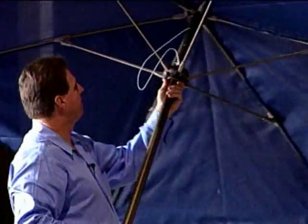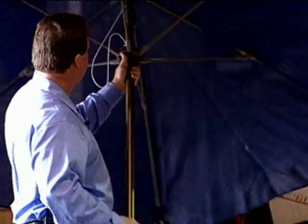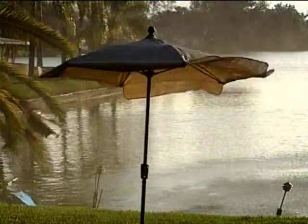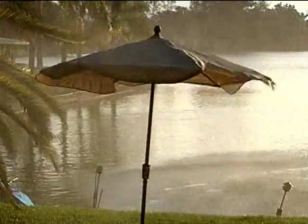This is the umbrella with the Texelene top. The fiberglass ribbed umbrella is an awesome umbrella. I've done wind tests up to 53 miles an hour, 57 miles an hour in some cases.